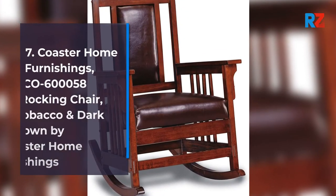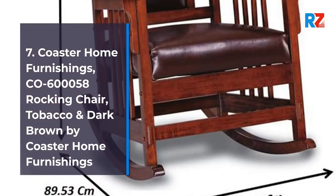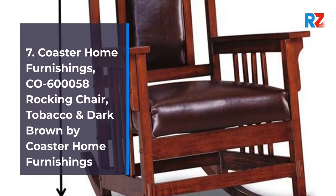7. Coaster Home Furnishings CO600-058 Rocking Chair, Tobacco and Dark Brown by Coaster Home Furnishings.